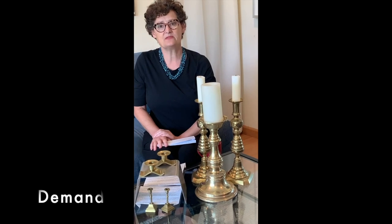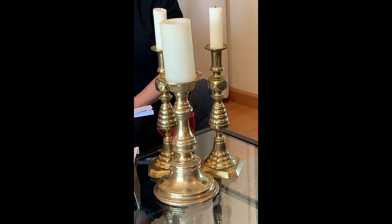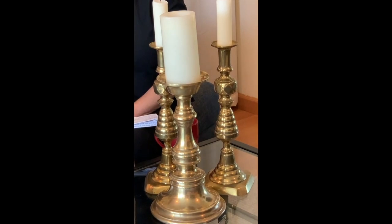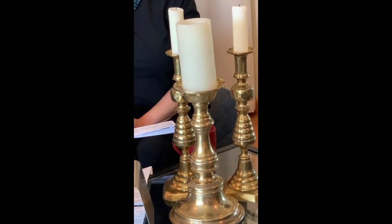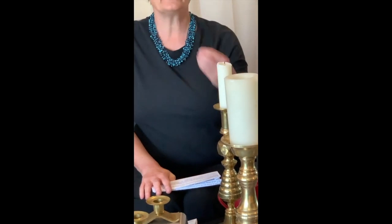So we've chatted about condition. Let's think about demand — what is even the demand for these kind of candlesticks on the market? People on the East Coast tend to collect antiques more than people on the West Coast, and we all have differences in decorating styles and what's important to us. So that has a big bearing on what is the demand for these candlesticks, and that will inform their value.